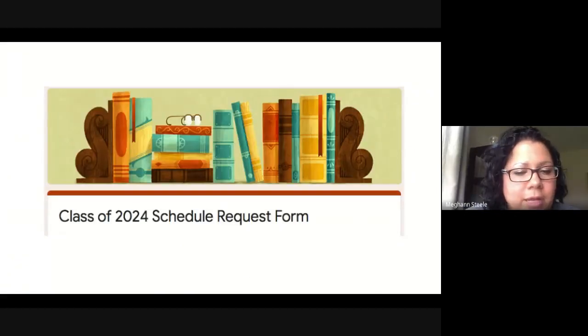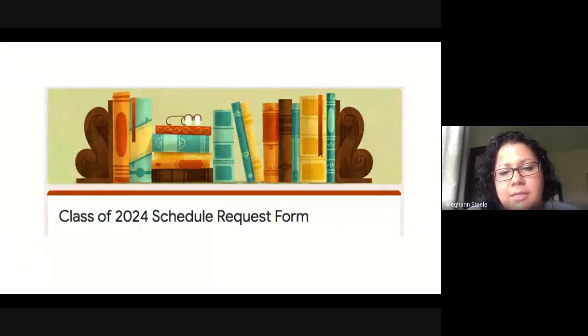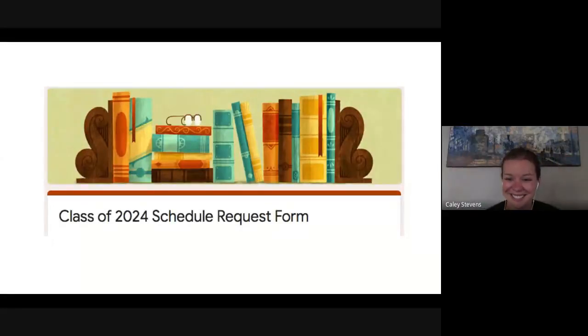We wanted to give you a picture of what the request form looks like so when you find it in your inbox you can complete it in its entirety — that will help us create the best possible schedule for your freshman year. Thank you for joining us on this video. If you have any questions, please refer to our contact information at the beginning of this presentation. We hope you have a great day and we can't wait to see you in the fall. Go Rangers!